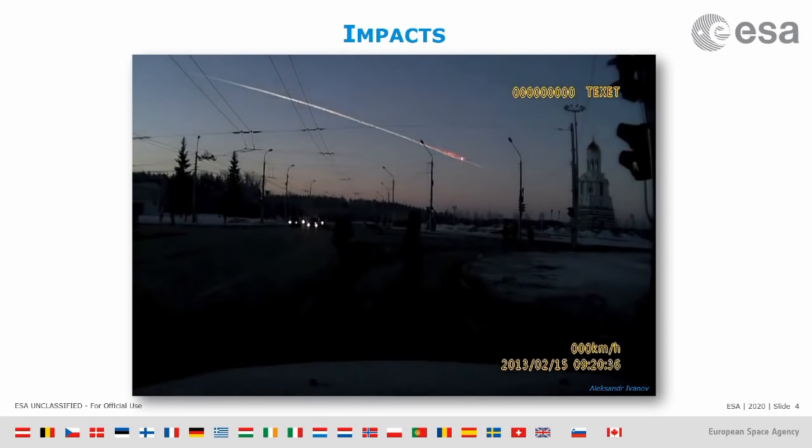What you don't see in the video is what happened about a minute or two after the explosion. The explosion happened in the atmosphere about 20 kilometers up and created a huge shockwave. This shockwave propagated through the atmosphere until it reached the ground over the city of Chelyabinsk in Russia. The shockwave was so powerful that buildings fell down, windows were shattered, and about 2,000 people got injured.